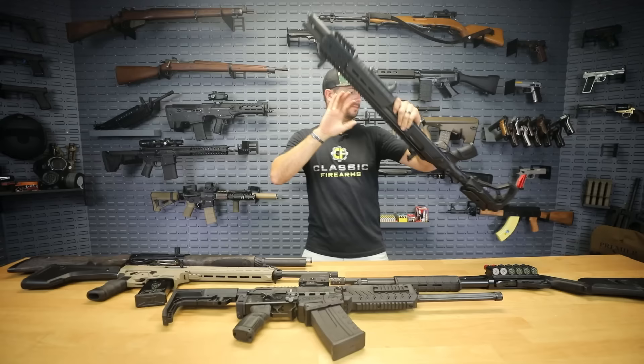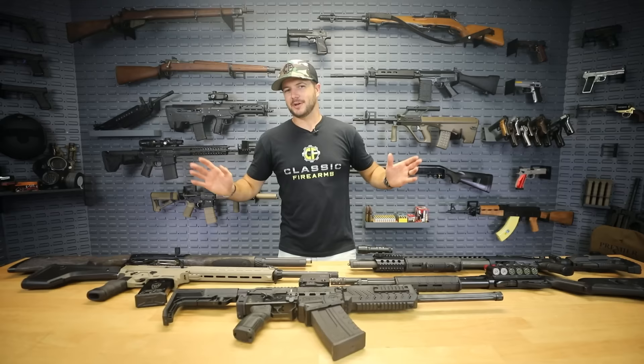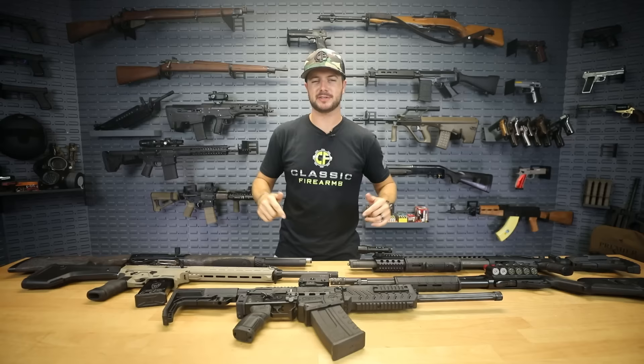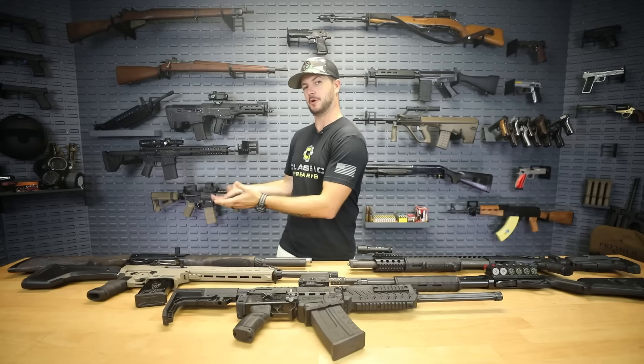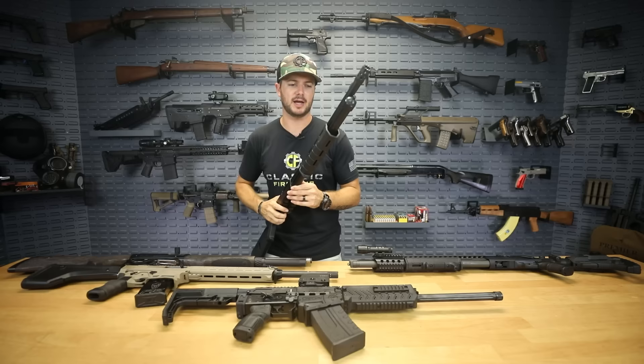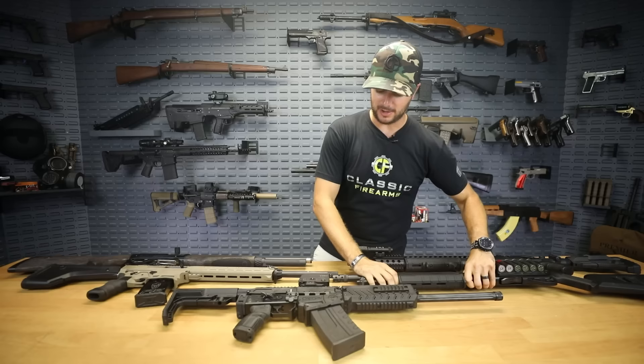Of course, home defense setups — everybody says just buy a shotgun, that shotguns are the number one thing for home defense. I don't necessarily agree with that statement. Let me know what you guys think in the comments. Personally, I love a Mark 18 for home defense — the 5.56 short-barreled rifle — and I love pistol-caliber carbines like a CZ Scorpion. Shotguns I don't mind, but they serve a purpose elsewhere for me. Also, just a little warning spoiler: this is not a deterrent.